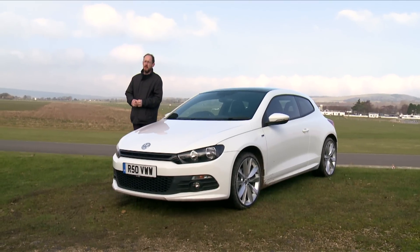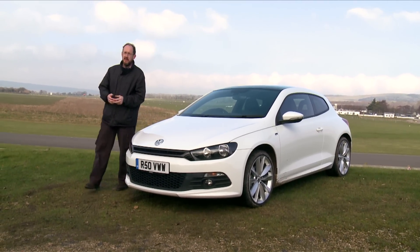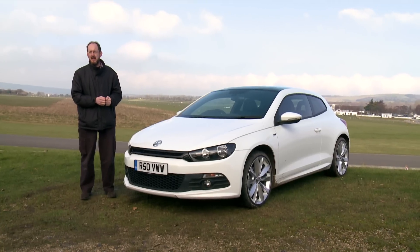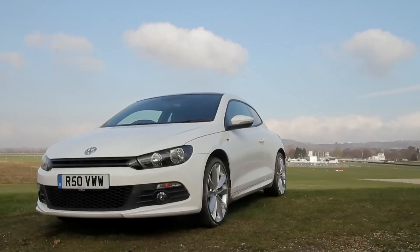We take our hats off to Volkswagen. The Scirocco is every bit as enjoyable to drive as it is good to look at, and it's even surprisingly practical for a coupe. To be honest, Volkswagen could have charged a lot more for it, but the icing on the cake is the price. Wow.